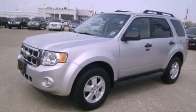This vehicle has fewer than 22,000 miles on the odometer. Contact us today to arrange your test drive.